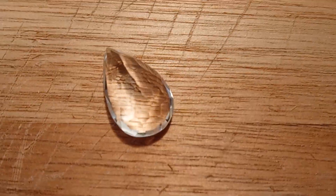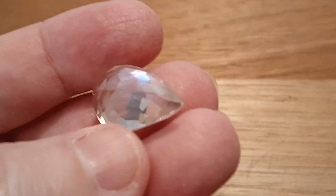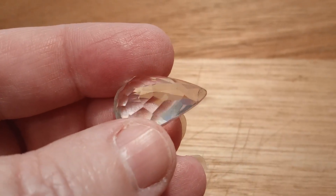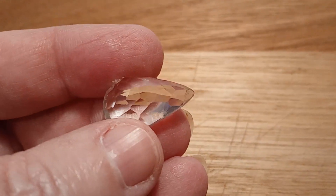The next thing I'm going to show you is this beautiful little quartz crystal — let me put the rainbows in it. It's beautiful.